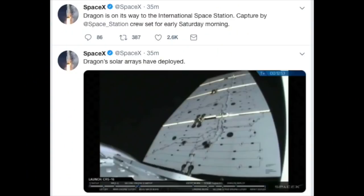Hello, it's Scott Manley here, and as you've probably heard by now, SpaceX's rocket to launch CRS-16 to the space station was successful, but the booster landing was not successful in incredibly dramatic style.